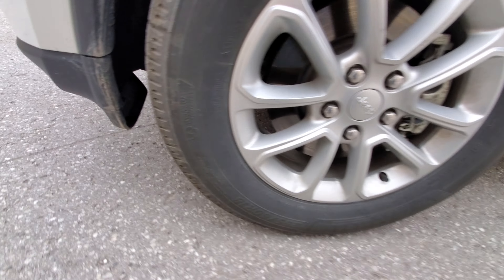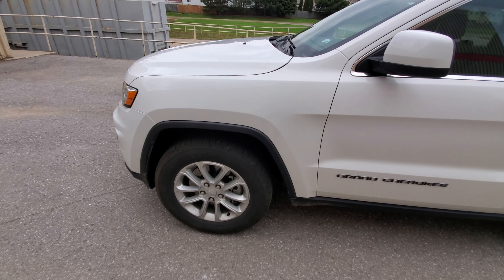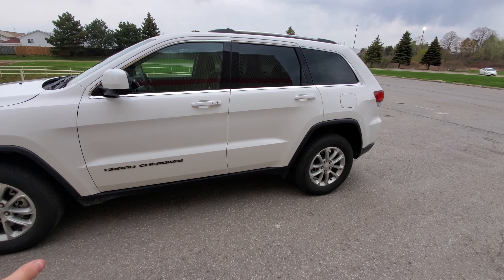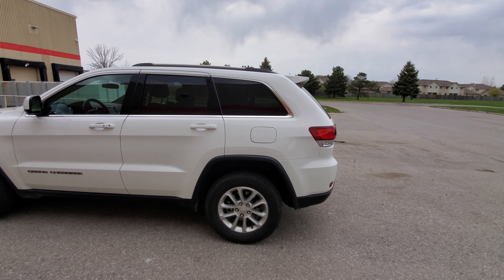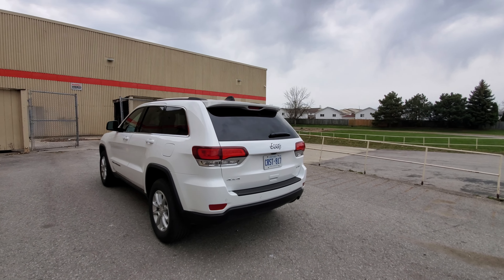I didn't know if this one's four-wheel drive, but yes, this is four-wheel drive. There's no selector in the interior for it, not that I found at least. As you can see, it does have the plastic body cladding, which on a Jeep it kind of does fit, but on other vehicles not so much. And it is the base white — nothing really that special.